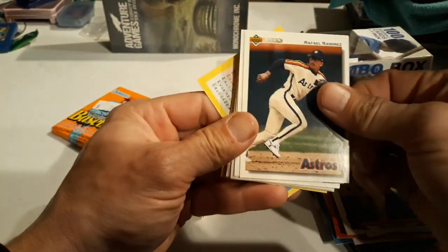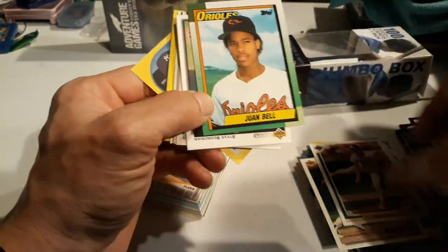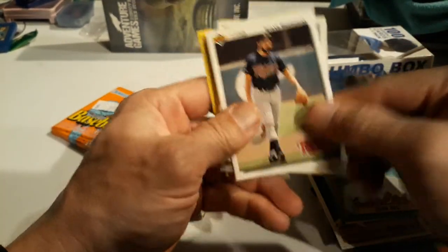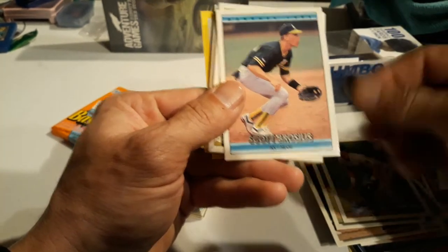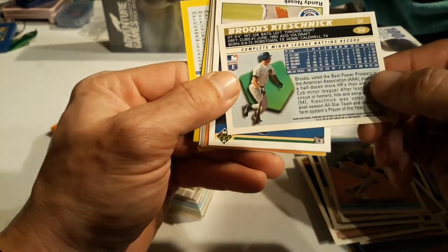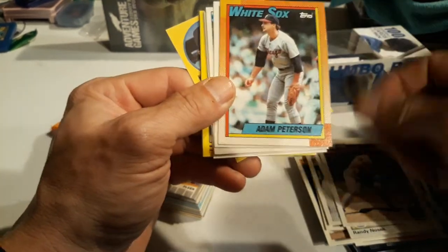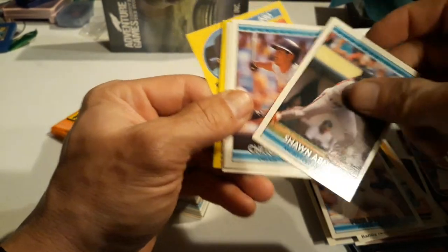Rafael Ramirez, Gene Nelson 91 - one of the first baseball breaks I did, did a whole box of those. We got 90, Steve Brosnan, Paul Sorrento, Scott Brosius. And now appearing - Brooks - must be his minor league card. Yep, minor league. Very cool.